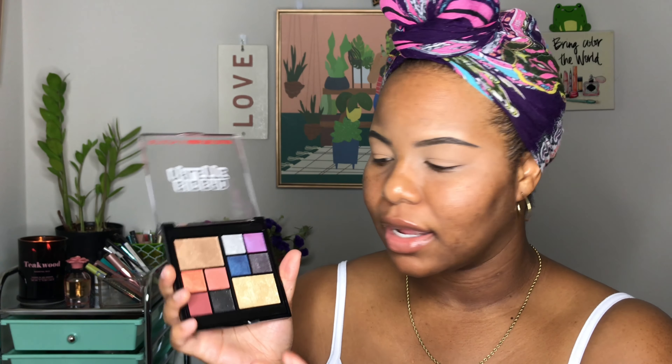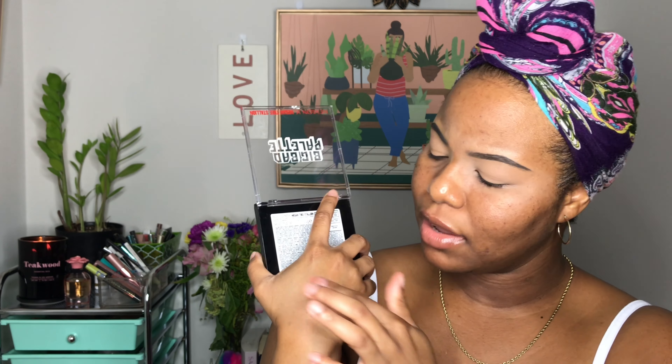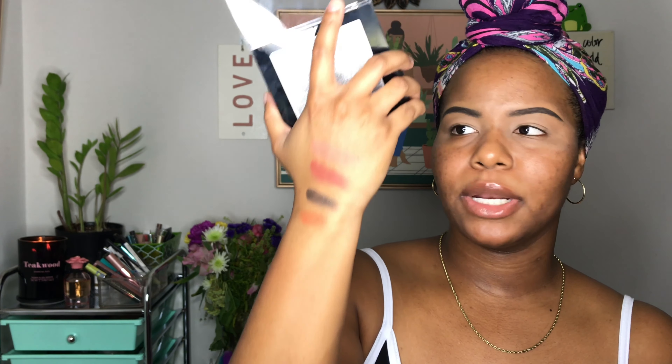Let's go ahead and swatch these real quick. Oh my god — okay, Revlon! First off, these are super soft. Okay, Megan! That's really nice. This is the shimmery black, and this is the coppery, maybe rose goldy kind of color. They look pretty promising.